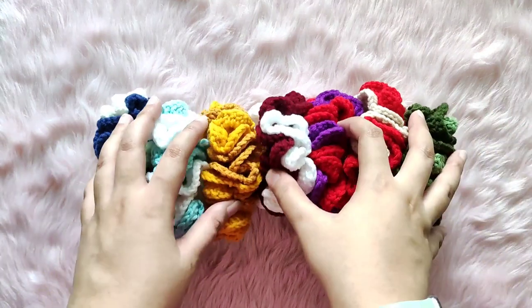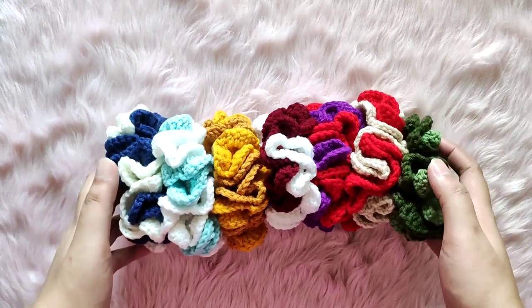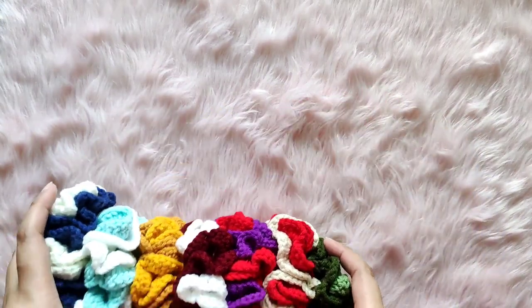I'll be adding more scrunchies and will probably include clips at the end of this video once I've finished them.